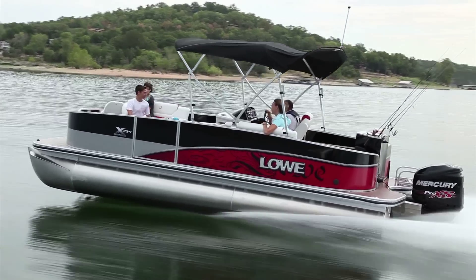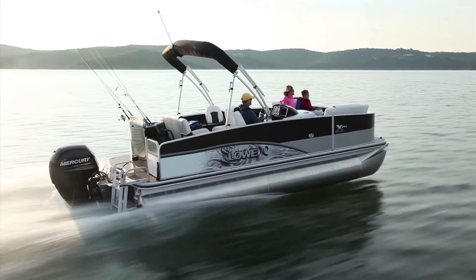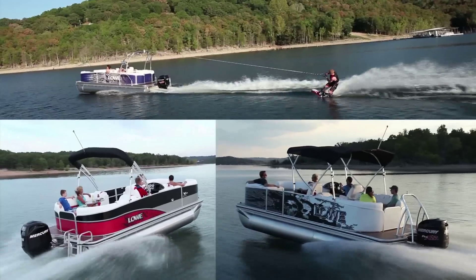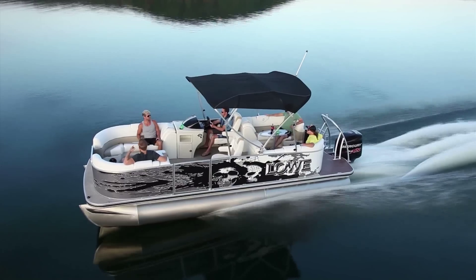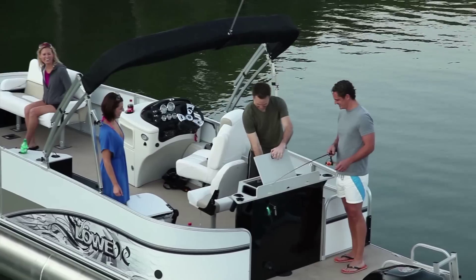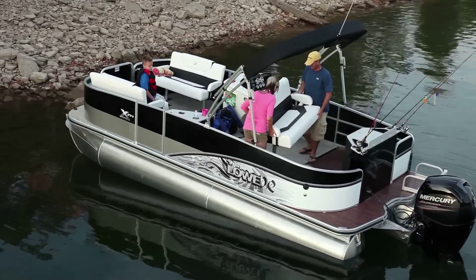And here's something new for 2013 — the high-performance, attention-grabbing X Series. You can't miss the graphics on these head turners. With three specialized cruise models and three decked-out fishing models, there's an X Series pontoon for every boater. Fish-ready features include a wireless trolling motor, Lowrance fish finder, and a fish station with live well, plus pedestal seat bases to customize your setup.